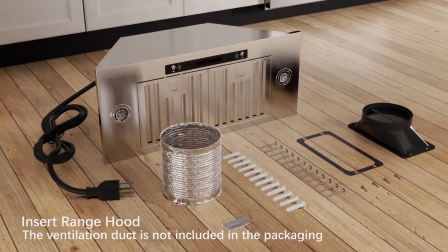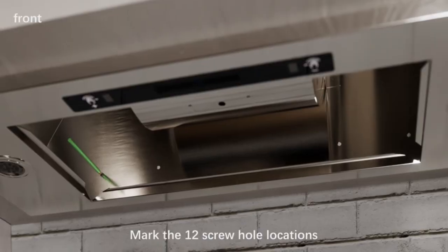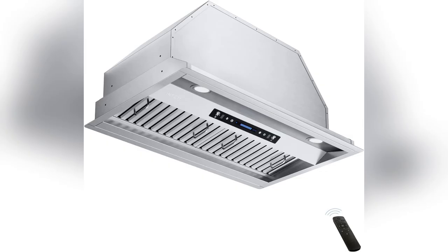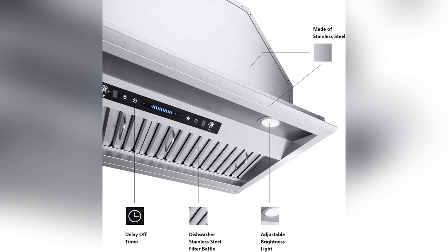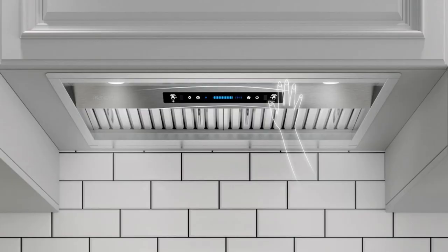Cooking vibes only, no annoying buzz, thanks to its ultra-quiet four-speed settings. Trust me, even late-night pasta dinners are peaceful now. And oh man, the powerful 900 CFM airflow — bye-bye smoking and strong odors. Your kitchen stays fresh and clean, total game changer here.